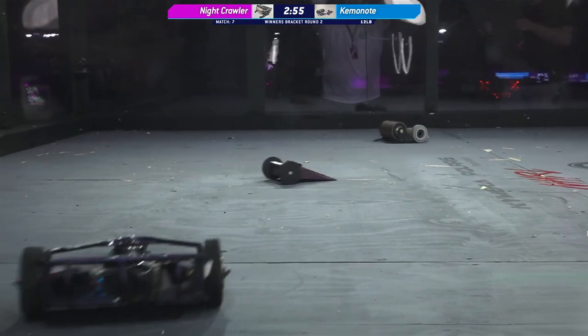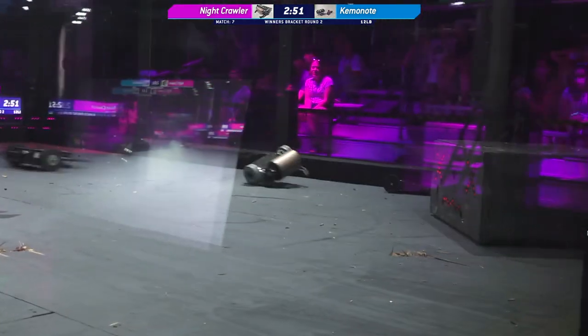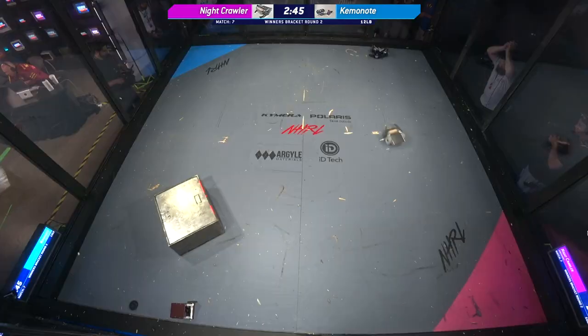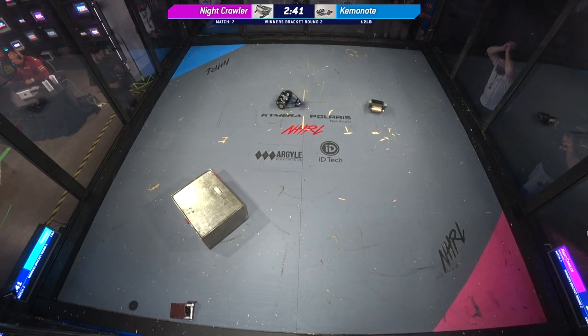Alright, Nightcrawler is very slowly crawling its way out of the pink square and going up to the minibot first. Strange decision. And Kemenote — looks like we're not seeing a weapon yet from that robot. Oh, there it goes! Kemenote's weapon is up!